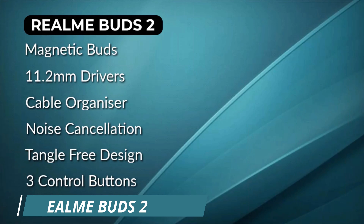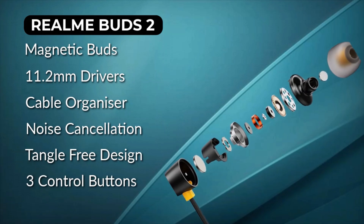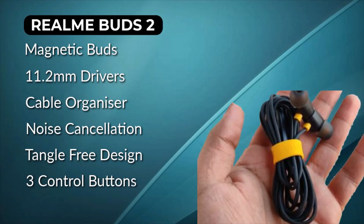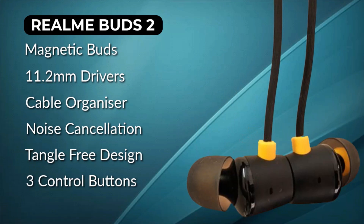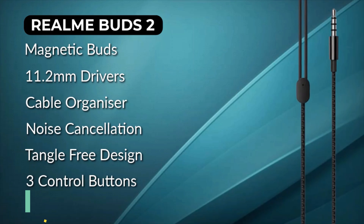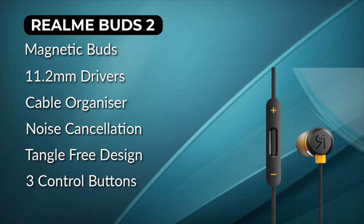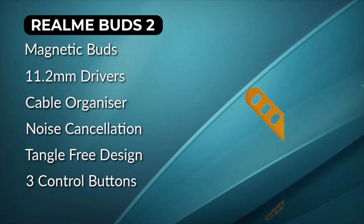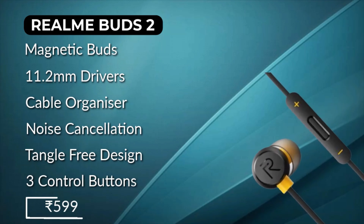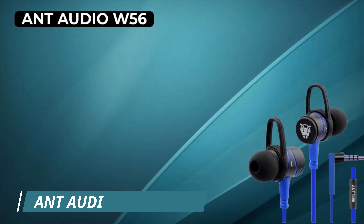Number 5 is the Boat Bass 242. These are very unique earphones with an IPX4 rating, all under 1000 rupees. They are very loud with 10mm drivers and are very lightweight with secure-fit ear hooks. If you buy the black and grey color variant, you get stretch-resistant material. They also feature a tangle-free design so the wire won't tangle, plus 3 control buttons. The price tag is 499 rupees, and on sale you can get it for around 400 rupees.